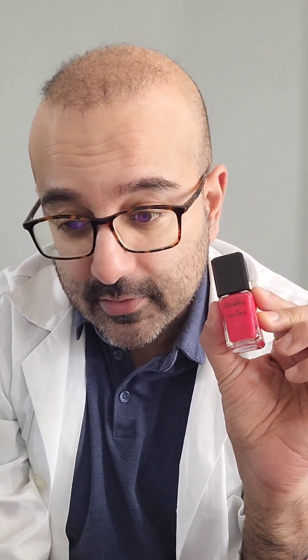You may have wondered: how does the Tuesday in Love nail polish stay stuck to your nails even when water is getting down to the nail bed? After all, the nail polish has to be attached somewhere on the nail — and wherever it's attached, is the water actually getting to it? Well, the answer is yes. And today, I'm going to demonstrate exactly how our unique formula does this.